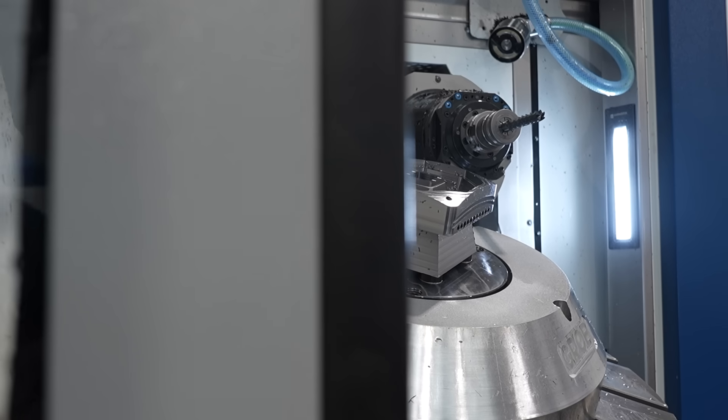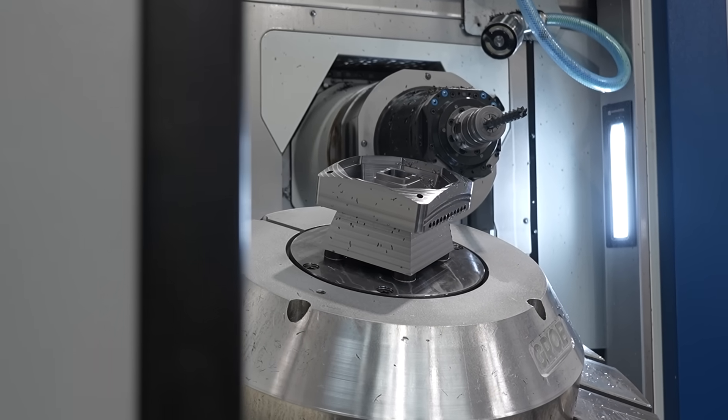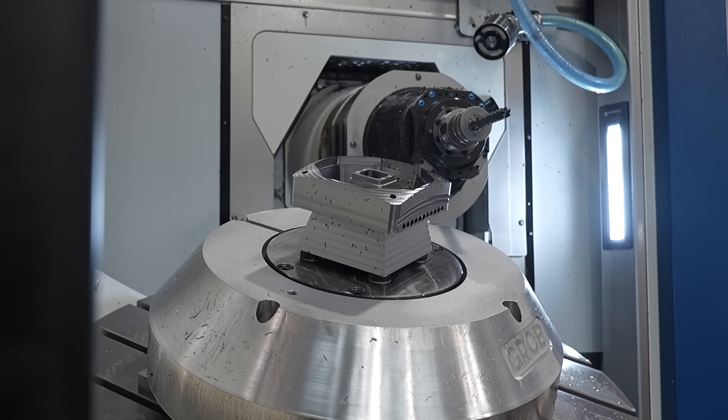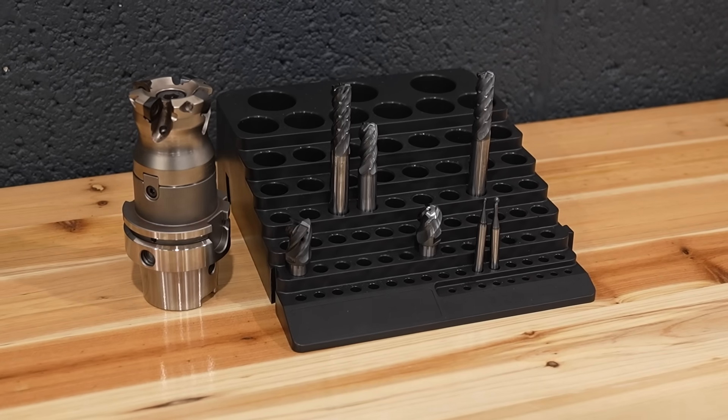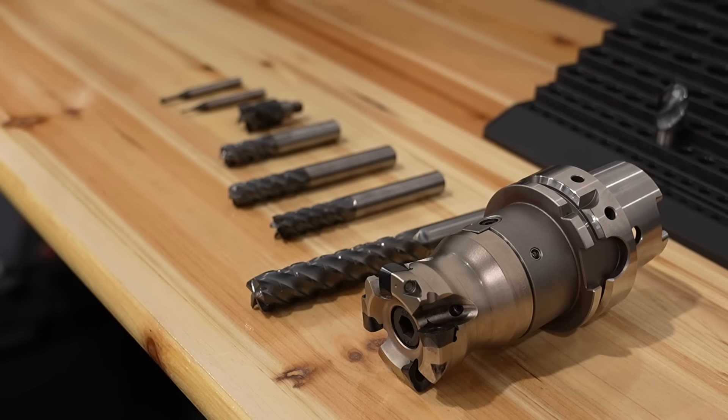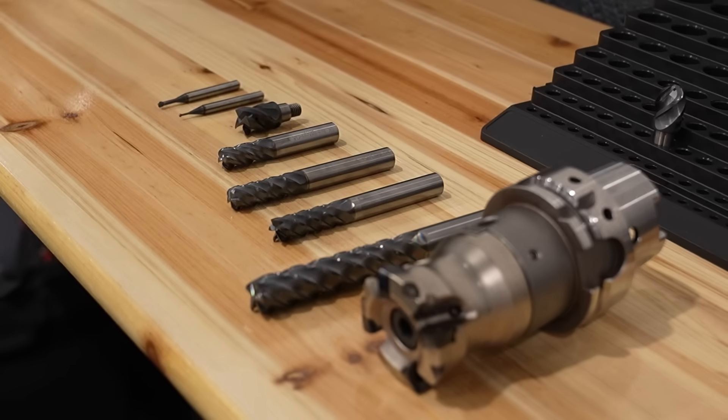We've got solid end mills, one of our VQ chip splitters — which is new to the market and showing phenomenal results. We've also got our IMX, which is our screw-in indexable head, which is a really economical tool for people when you get up to larger diameters. And then we've got some of our drills, including some of our longer drills as well.